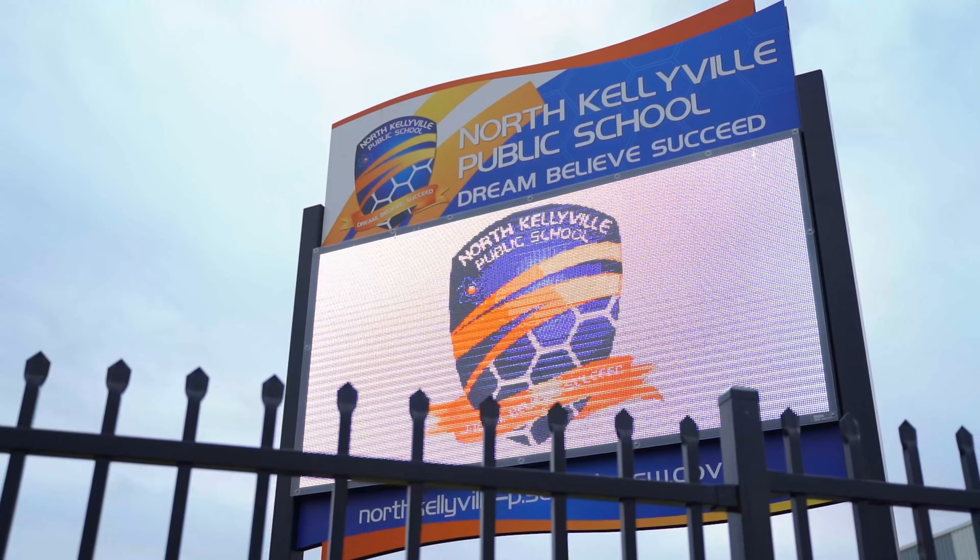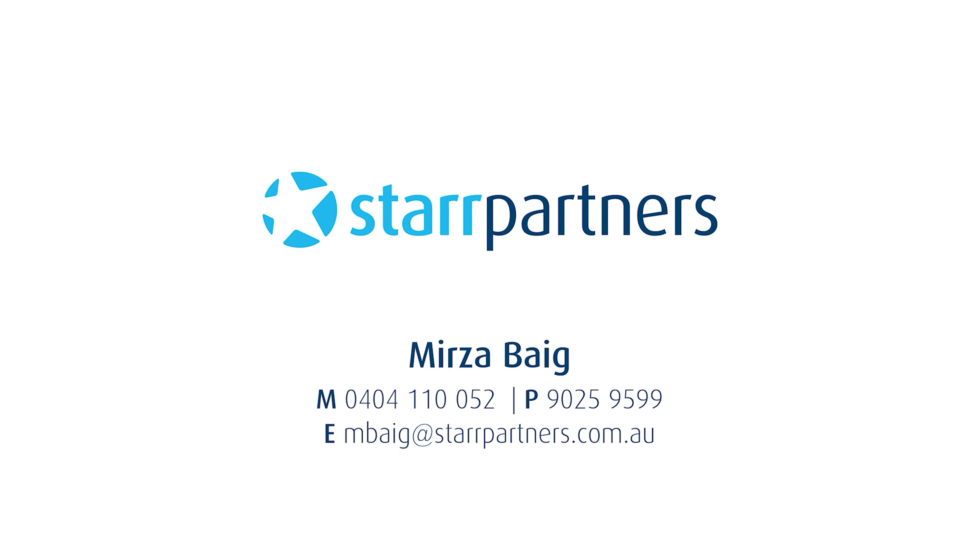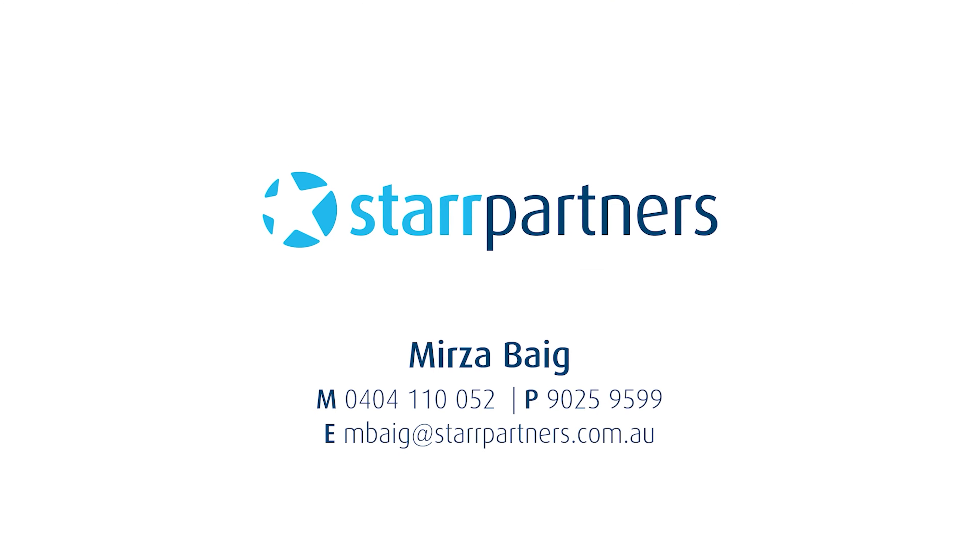Set on approximately 5,435 square meter block of land, this home offers a massive backyard, perfect for entertaining families — very, very rare to find in North Kellyville. This beautiful family home is positioned quite literally walking distance to North Kellyville Square, and minutes drive to North Kellyville Public School, shops and cafes.